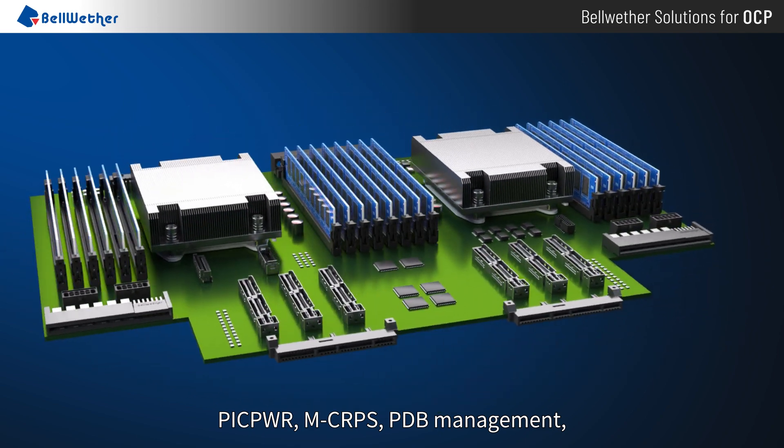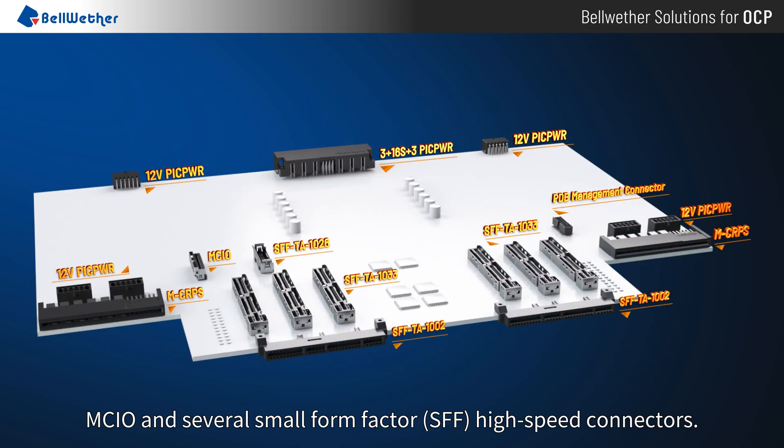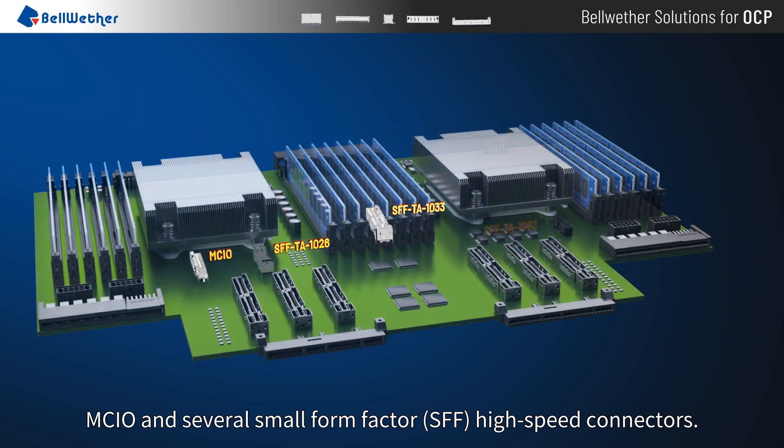Bellwether's OCP solution contains PicPower, MCRPS, PDB Management, MCIO, and several small form factor, high speed connectors.